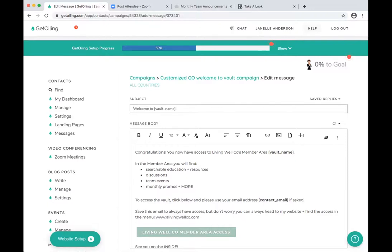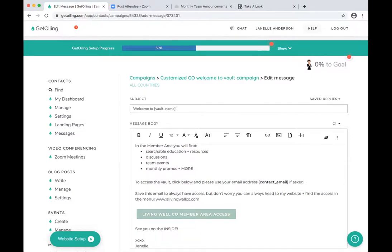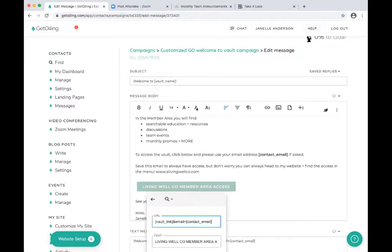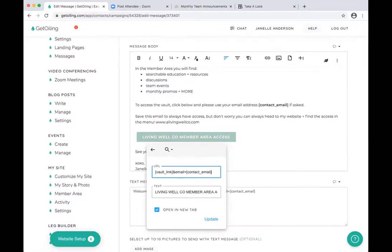To access the vault, keep the button in there, and save this email to always have access — but don't worry, you can always head to my website and find access in the menu. Then I gave them my website address. Sarah is going to show you how to add that to your menu so you can point your members there. If they're ever like 'I can't find my email, how do I find the member area,' it will always be in your menu header.